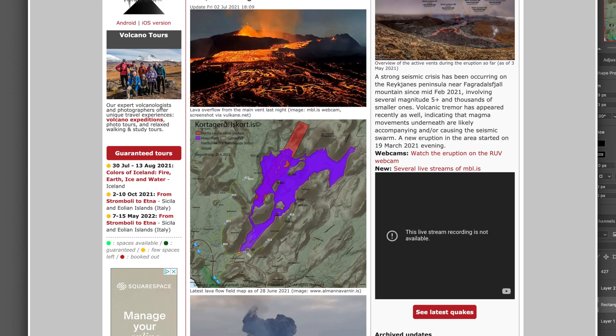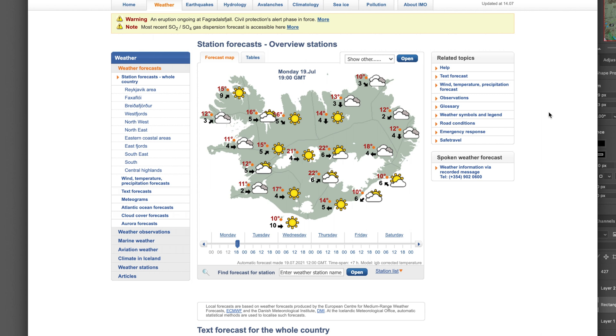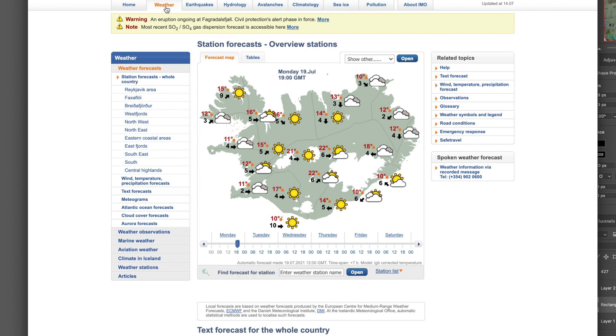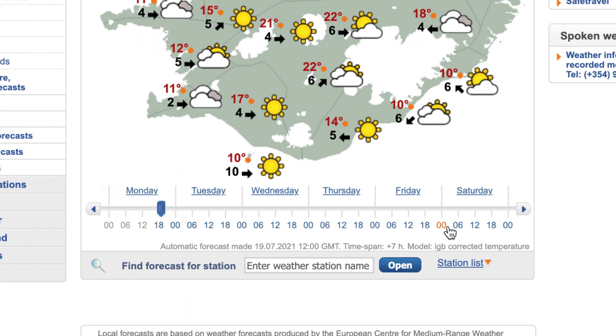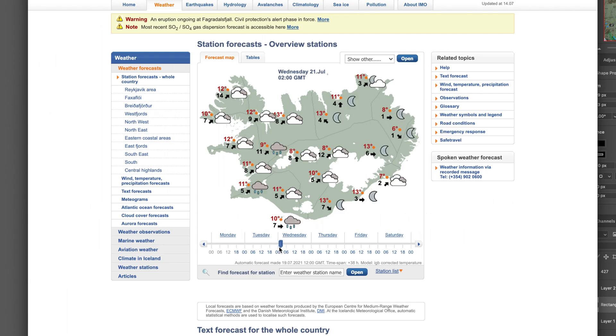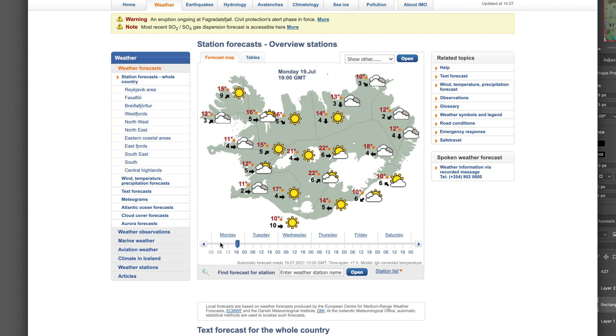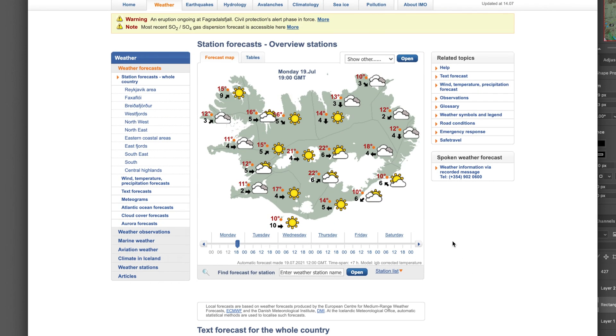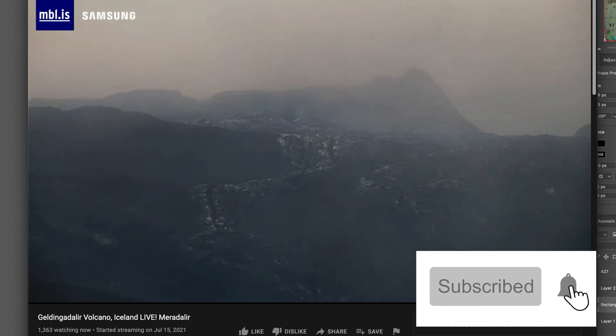Another great site for weather, if you're planning on going and want to plan ahead, is en.vedur.is. There's a weather tab on the top that shows the entire island's weather forecast, with a time scroller at the bottom so you can move it around and see the weather change. This is a great site for checking up on the weather — they're constantly updating it, so I've been using this a lot. Hope everyone has a great day and see you in the next video, take care, bye.